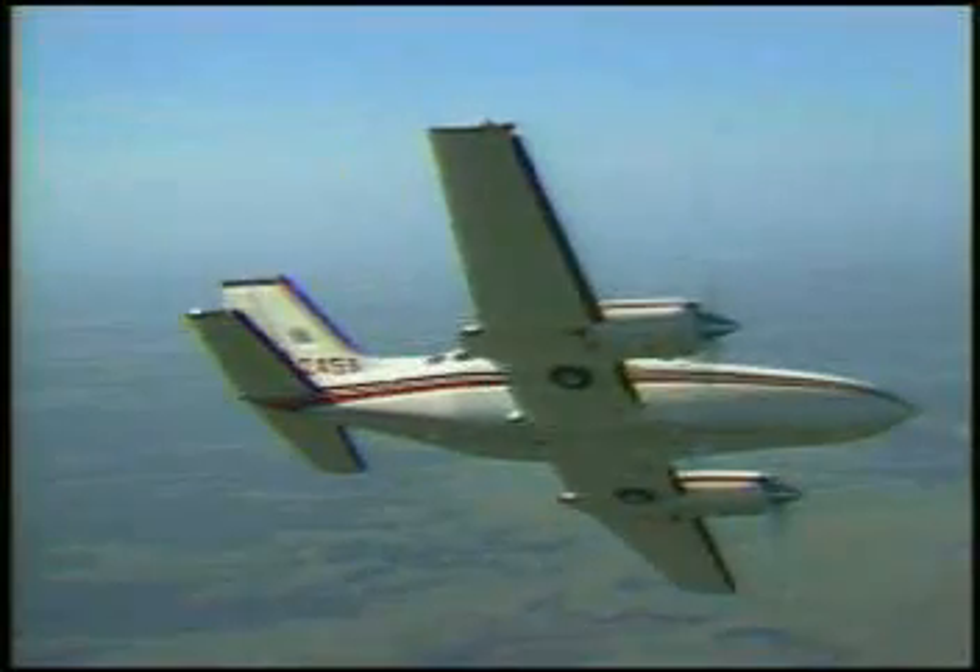All combustion power produced from combustion is delivered with the least amount of energy loss on its way to the propeller. As a result, we improve the thrust energy of the propeller and give the pilot what he really wants and needs for efficiency and good horsepower in the airplane.